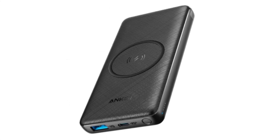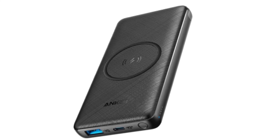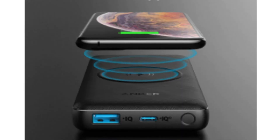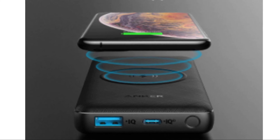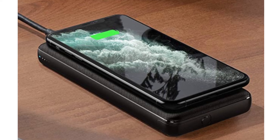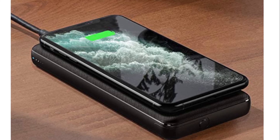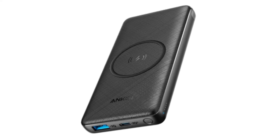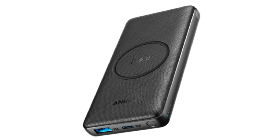Number 1: Anker Wireless Portable Charger. The 18W USB-C port is equipped with Anker's exclusive Power IQ 3.0 technology to offer high speed charging to a wide range of mobile devices, compatible with Power Delivery and quick charging. Connect the PowerCore to an 18W charger to simultaneously charge your phone wirelessly while recharging the PowerCore's battery.